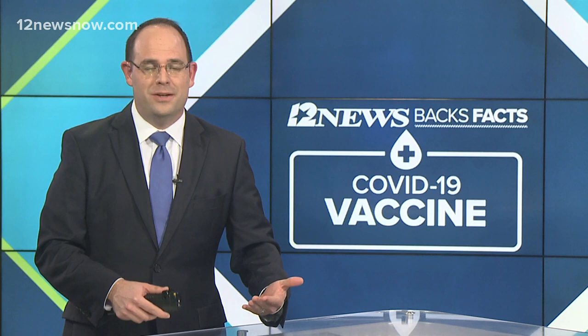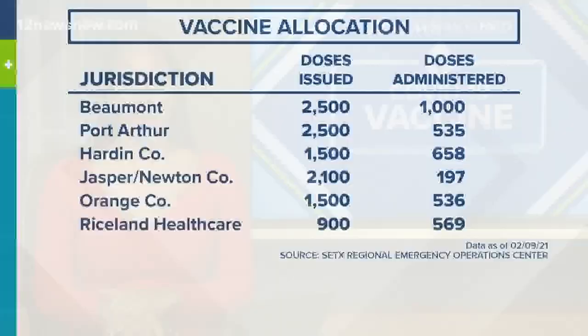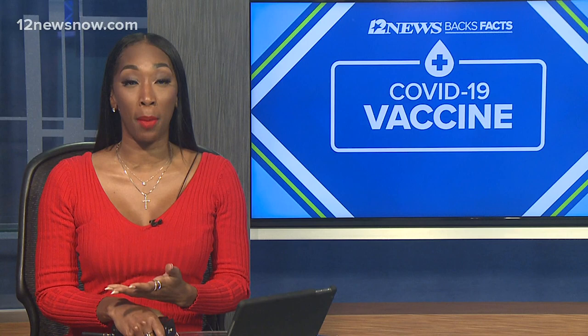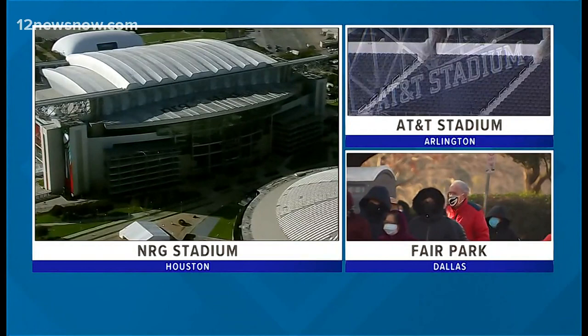Tonight we have a better idea how the mass vaccine hubs are operating in southeast Texas. The hubs have administered nearly 3,500 doses of COVID vaccine. These are numbers from the end of business day yesterday. On its first day, the city of Port Arthur went through 535 of its 2,500 doses — already exceeding its daily goal. Some new info tonight: NRG Stadium in Houston will become a new mega vaccine site, part of a partnership between the state and the White House to build three community vaccination centers in Houston, Arlington, and Dallas. They'll be run by FEMA, capable of giving more than 10,000 shots a day, and are expected to be up and running beginning the week of February 22nd.